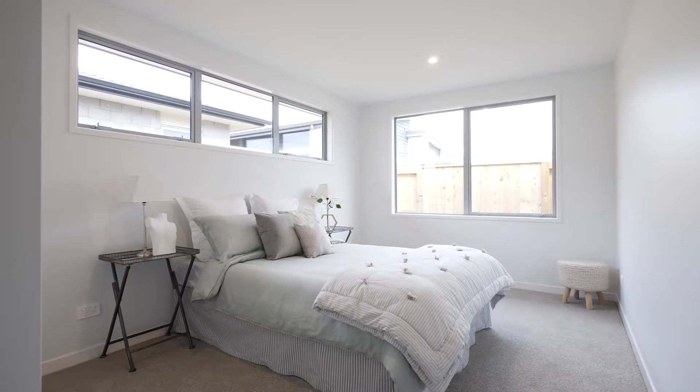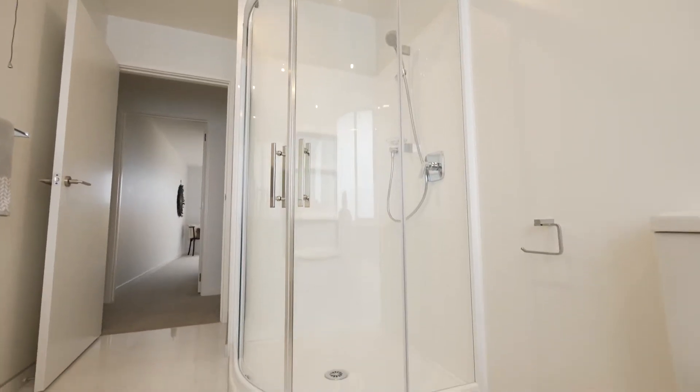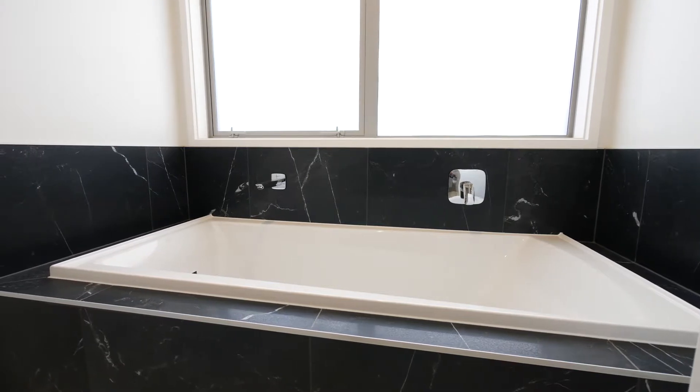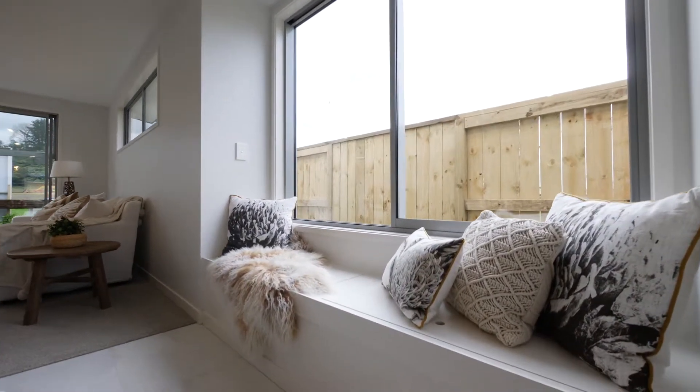The other two bedrooms are serviced by a generous main bathroom, inclusive of shower, bath, large vanity and a mirror to make sure you always look your best. A window seat overlooks one of the outdoor patios drenched in sun.